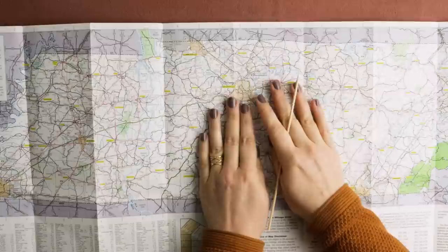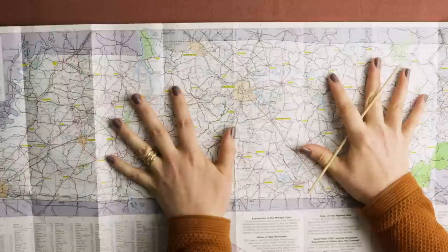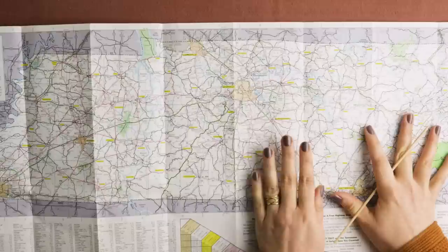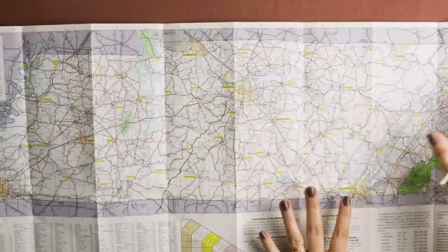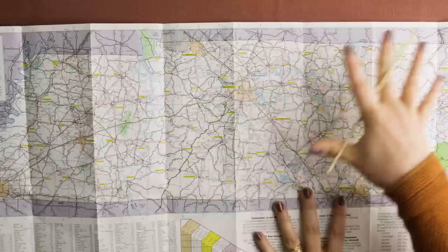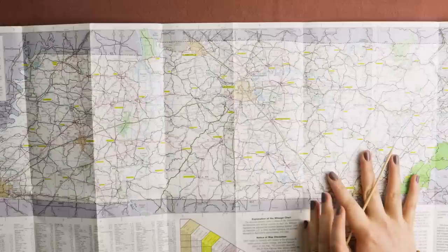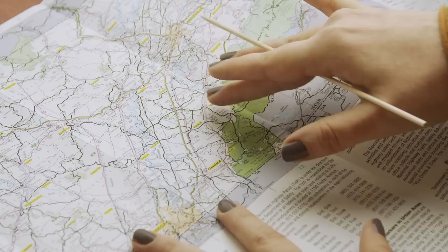The word Tennessee comes from an old settlement of the Cherokee which was called Tanasi. It was abandoned in the 19th century but today there's a memorial site there, not quite sure where to find it though. In general, here around the Appalachian Mountains, you had a lot of settlements by the Cherokee, which were eventually forced to move further west, partly to Oklahoma, but some groups managed to stay.